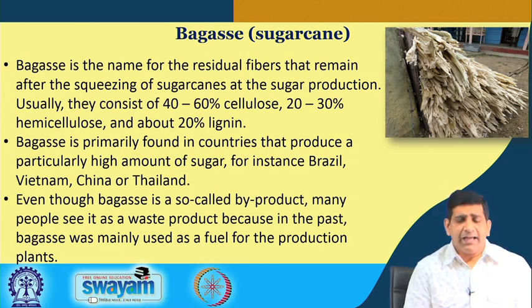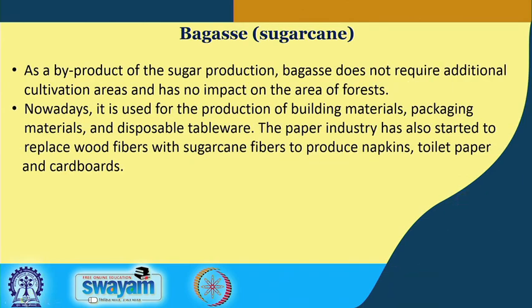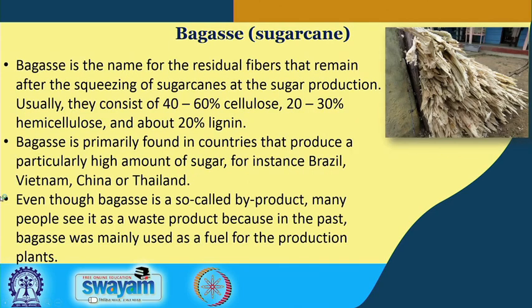Bagasse comes from sugarcane — it is a residual fiber once the sugarcane juice has been used up. The leftover material is around 40 to 60 percent cellulose, 20 to 30 percent hemicellulose, and about 20 percent lignin. So we have 20 percent lignin, 40 to 60 percent cellulose, and 20 to 30 percent hemicellulose.